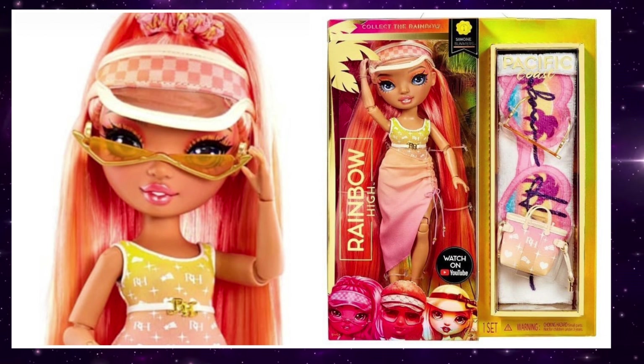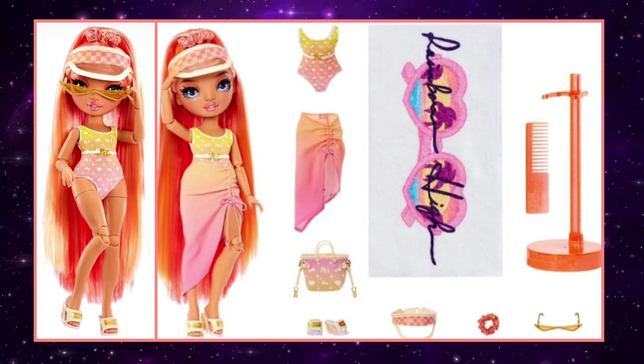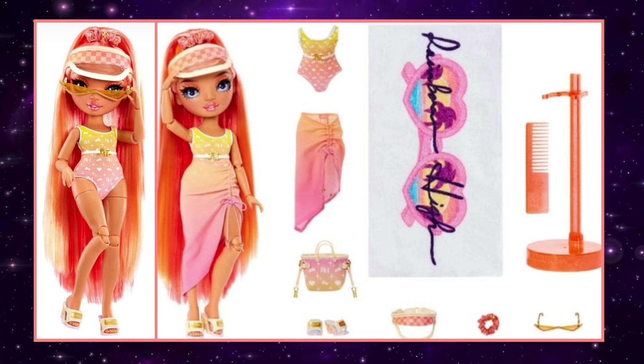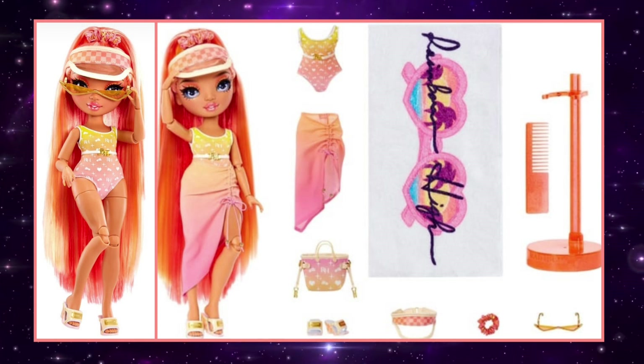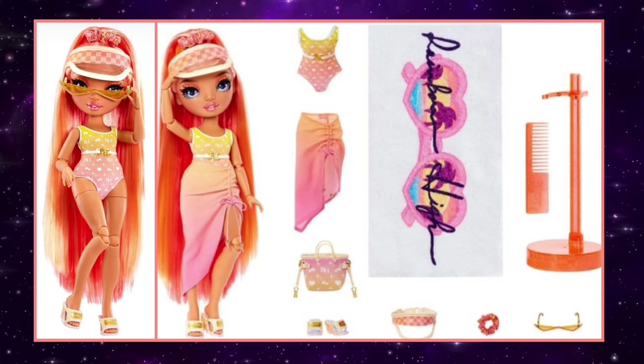Next up we have Simone Summers. I have a real question for all you Rainbow High lovers out there — why do we not talk about Simone Summers enough? I really don't see people talking about her and she is stunning. She's the sunrise doll, I love all her pieces, there's nothing about her that I don't like. She is just beautiful. Some people might say she looks a little like Rihanna, but she's serving something completely different to me. Rainbow High has definitely been knocking it out of the park — they have been eating it up.